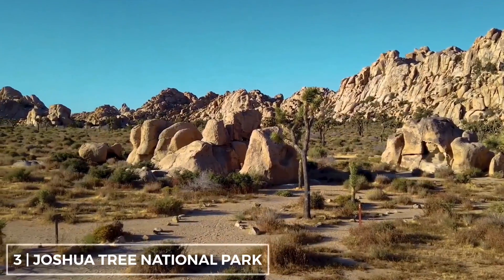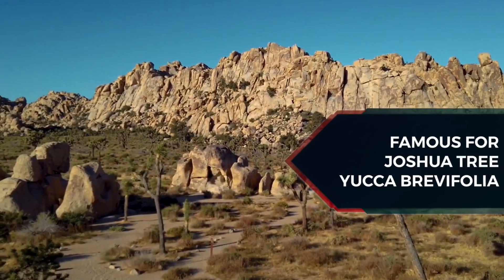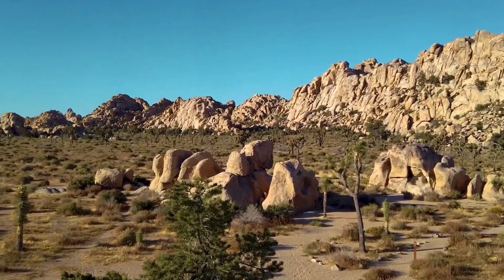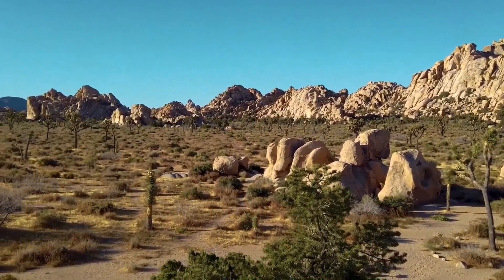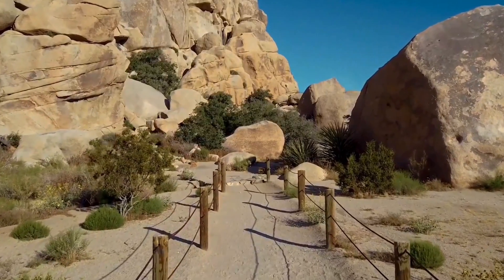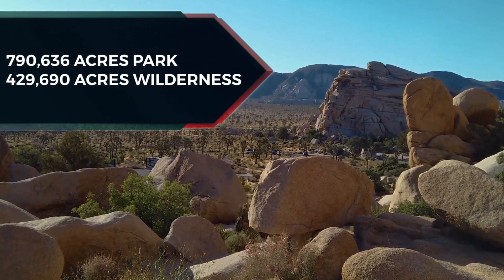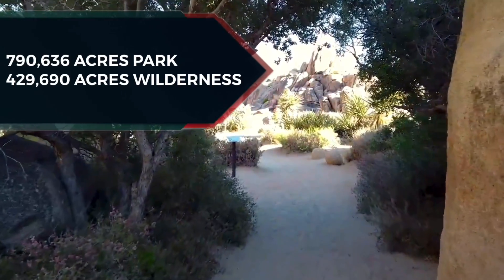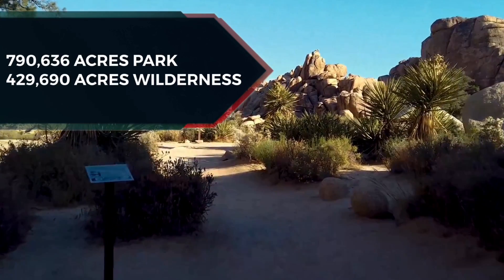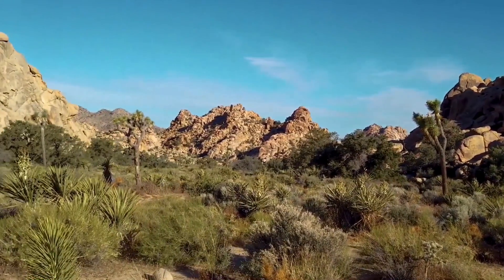Joshua Tree National Park is located in southeastern California, east of Los Angeles and near Palm Springs. It is named after the Joshua trees native to the Mojave Desert. Originally declared a national monument in 1936, Joshua Tree was re-designated as a national park in 1994 when the U.S. Congress passed the California Desert Protection Act. Encompassing a total of 790,636 acres, slightly larger than the state of Rhode Island, the higher and cooler Mojave Desert is the special habitat of Yucca brevifolia, the Joshua tree for which the park is named.